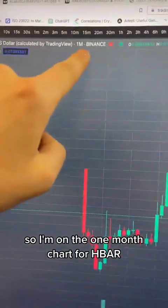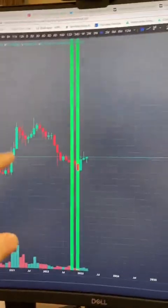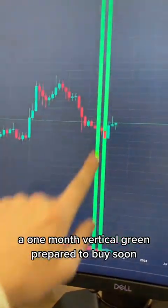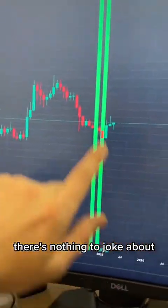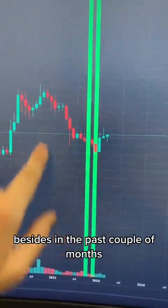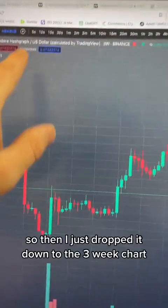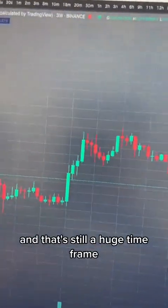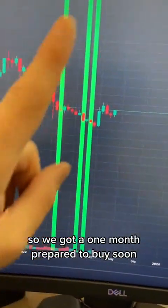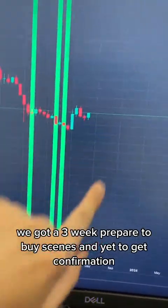I'm on the one-month chart for HBAR — a very big, huge time frame. We have the vertical green prepared by Soons. A one-month vertical green prepared by Soons is nothing to joke about. There were no other signals on HBAR in the past couple of months besides the prepared by Soons. I dropped it down to the three-week chart — still a huge time frame — and we still have the prepared by Soons there. So we got a one-month prepared by Soons, a three-week prepared by Soons, and yet to get confirmation.